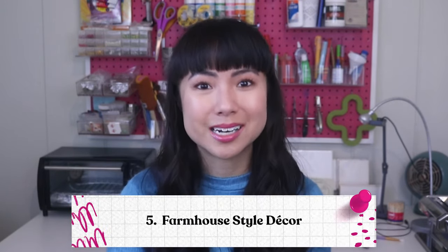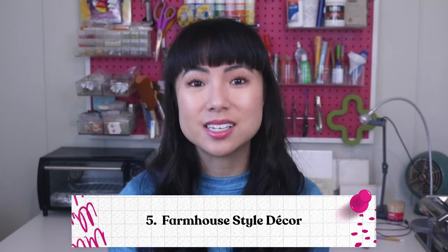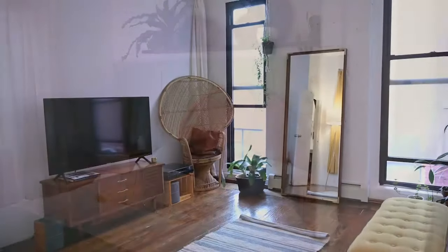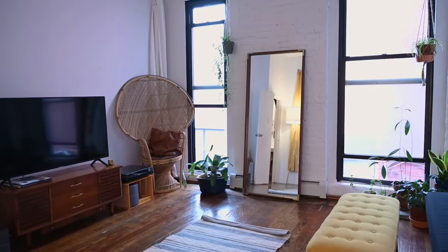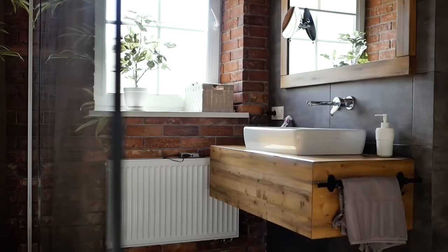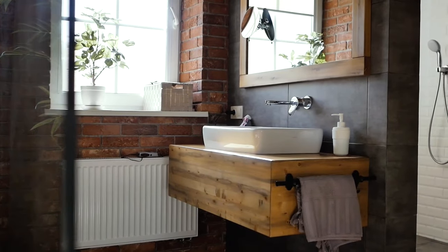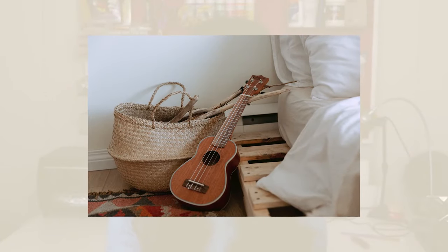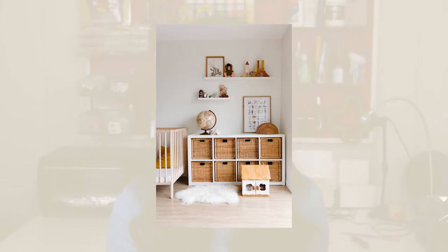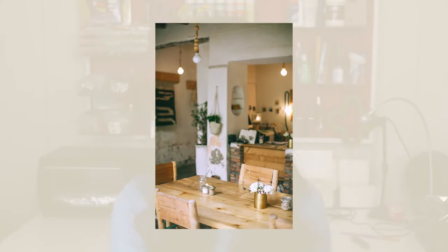Number five: farmhouse style decor. This style is known for its sophisticated yet rustic, rural, and cozy feel. Colors for this style are neutral, such as beige, gray, creams, black, white, and brown. You can make farmhouse style tables, baskets, kitchen shelves, wall decorations, and art — there's literally so much you can do with this. It's so Instagram photo-worthy and many people continue to flock to this style, so if you can make a product with this theme, it's going to be really easy to make a lot of sales.